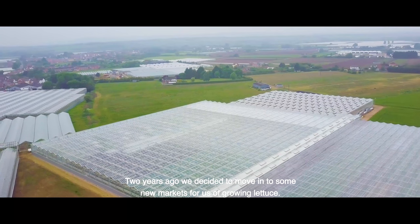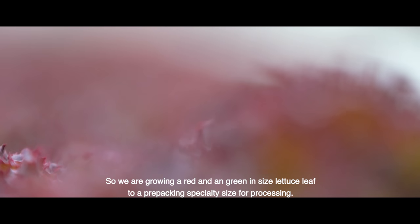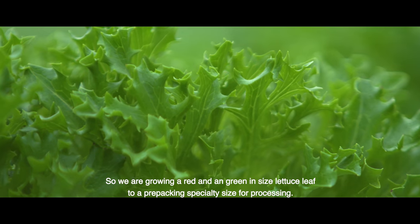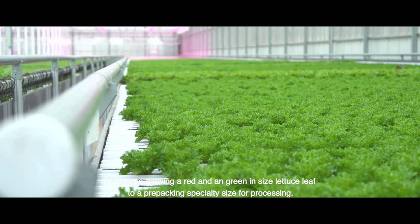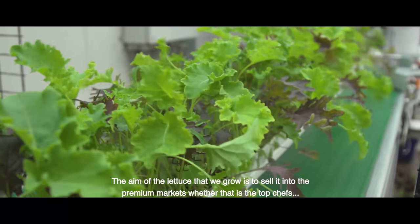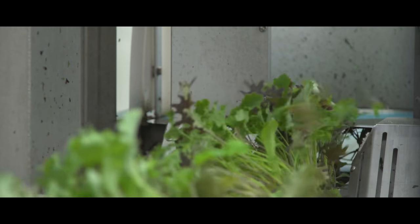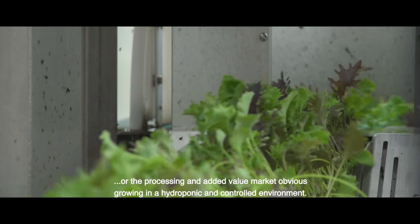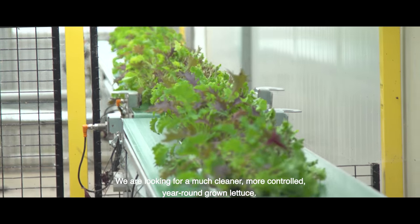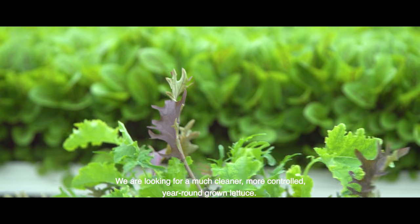Two years ago we decided to move into some new markets for us, of growing lettuce. We are growing a red and a green incised lettuce leaf to a pre-pack and specialty size for processing. The aim of the lettuce that we grow is to sell it into the premium markets, whether that is the top chefs or the processing and added value market. Growing in a hydroponic and controlled environment, we're looking for a much cleaner, more controlled, year-round grown lettuce.